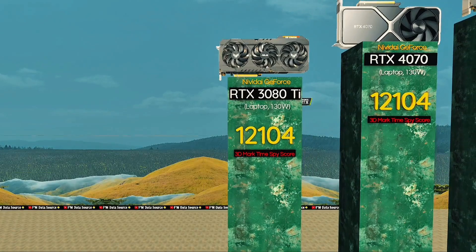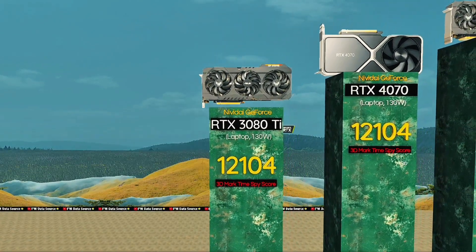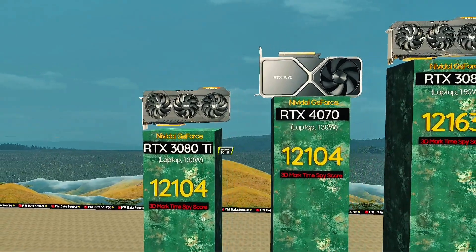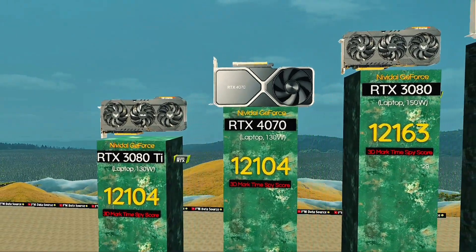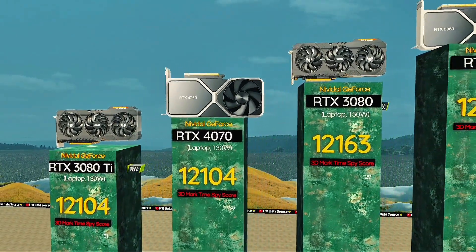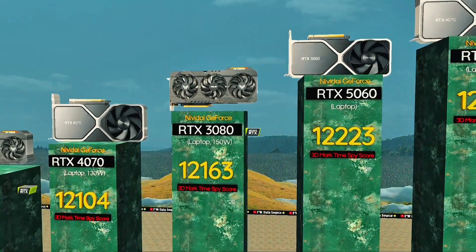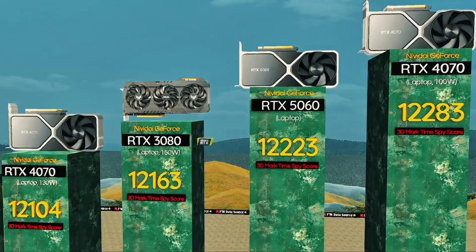RTX 3080 Ti, 130 watts — smooth heavy gaming. RTX 4070, 130 watts: more TGP means smoother, stable FPS. RTX 3080, 150 watts: top tier ray tracing, no compromises. RTX 5060 laptop: balanced power, impressive value package.